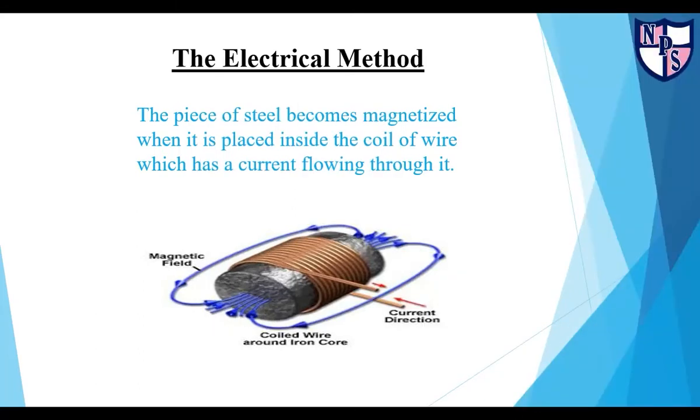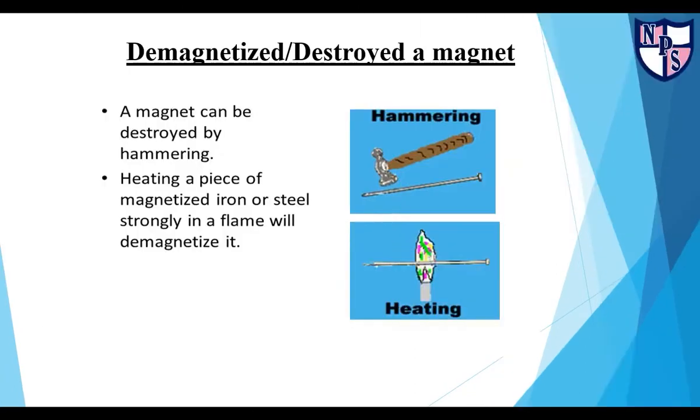Now let's see what the electrical method is. In the electrical method, the piece of steel becomes magnetized when it is placed inside the coil of wire which has a current flowing through it. In this slide, we will discuss how to demagnetize or destroy a magnet. A magnet can be destroyed by hammering, and heating a piece of magnetized iron or steel strongly in a flame will also demagnetize it.